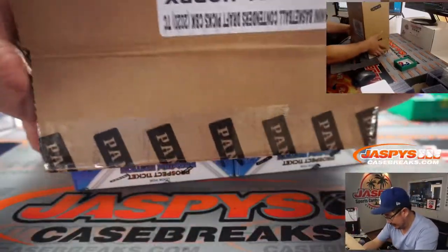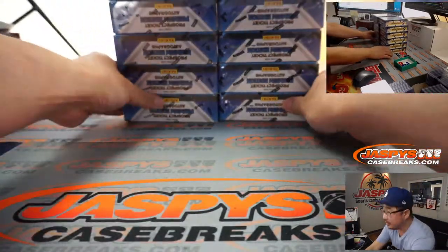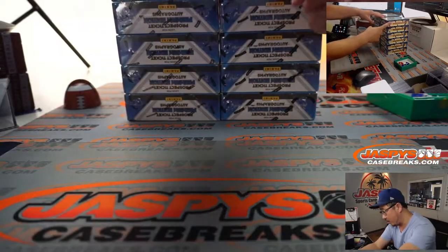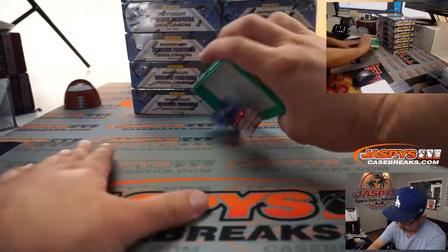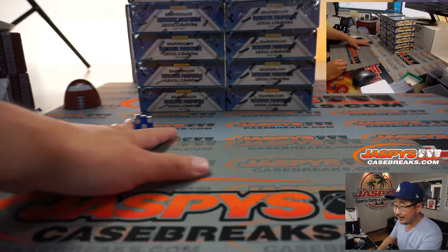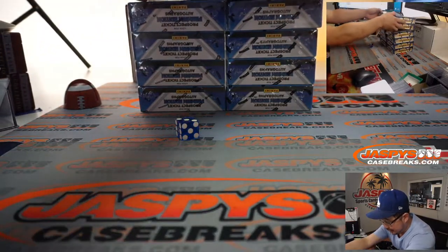It's kind of unexpectedly heavy. So you can see on the top camera right there, there are two boxes in each row. We're going to go one through six on the dice roll. And it's three — one, two, three. So we're going to do these two boxes right here, right in the middle.